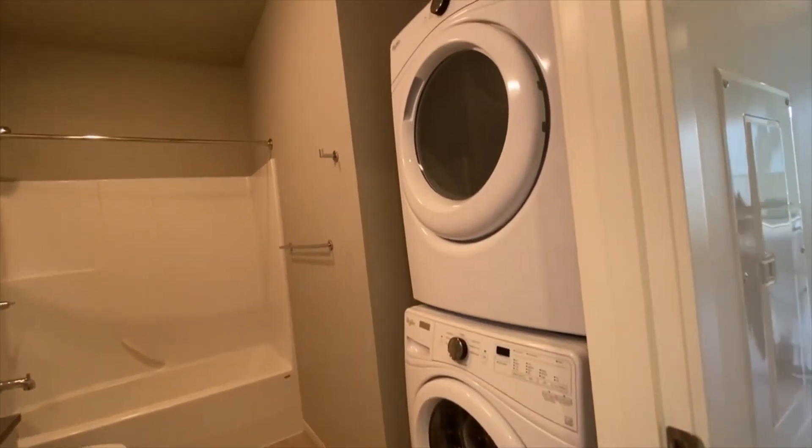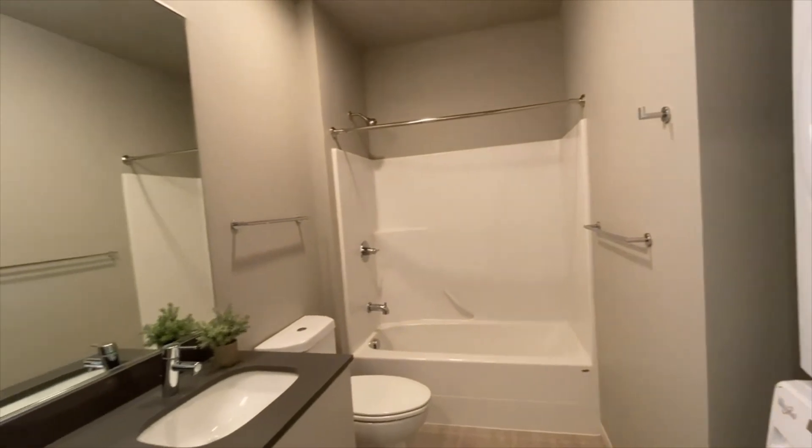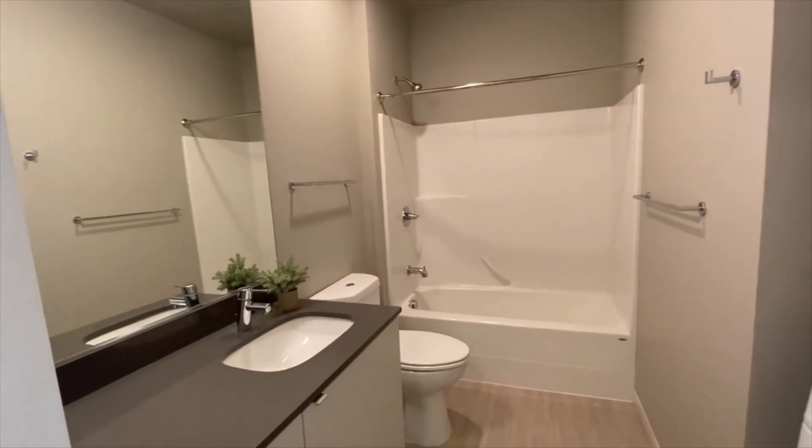And finally, here is the bathroom, which has a full-size washer and dryer, and a shower with a soaking tub for you to relax. There's also a large mirror and lots of countertop space.